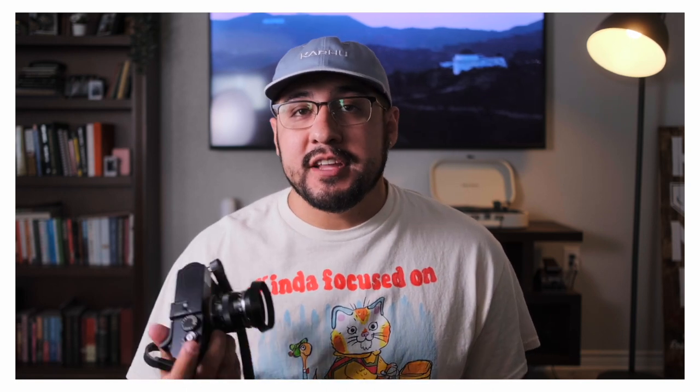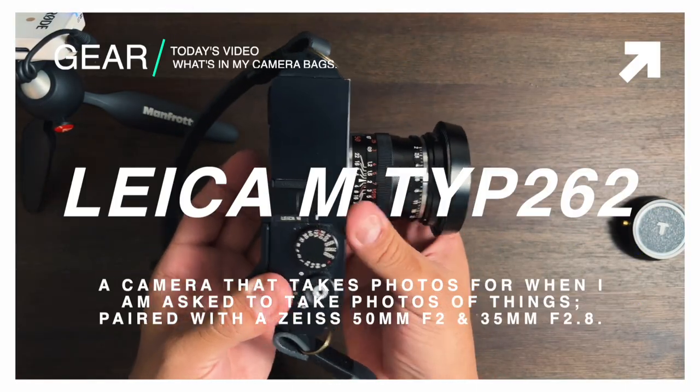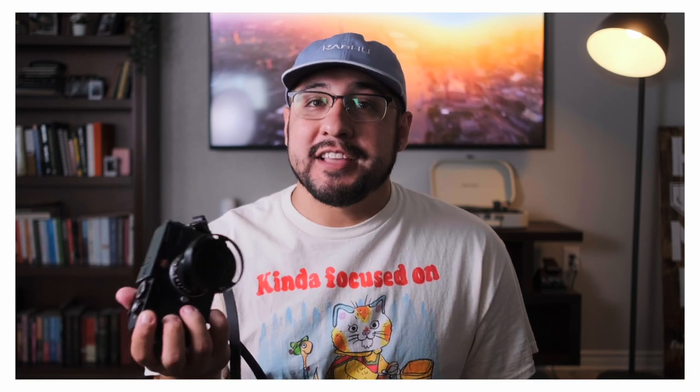I'm going to be bringing two cameras with me, along with my cell phone which I'll be using as a B-cam. The main camera I'm using to take photos is my Leica M Type 262. On this I'm going to have a Zeiss 50mm F2 as well as a Zeiss 35mm F2.8. I'm enjoying using a rangefinder, but the biggest thing is these Zeiss lenses are just amazing — they're the best lenses I've ever used. I would go as far as to say I'm on team Zeiss now, that they're better lenses than Leica.